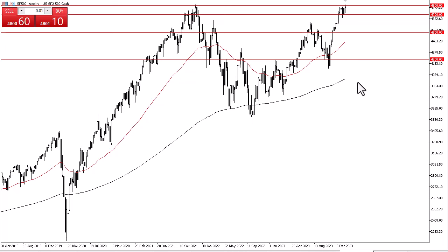I think that the S&P 500 is going to go looking to reach the 4900 level, and then eventually go looking to the 5000 level, which of course is a large round figure and a huge number that will attract a lot of attention.